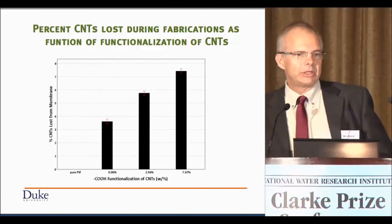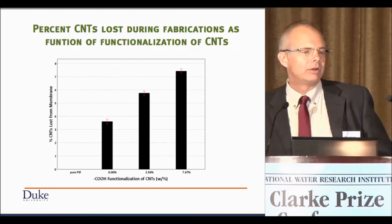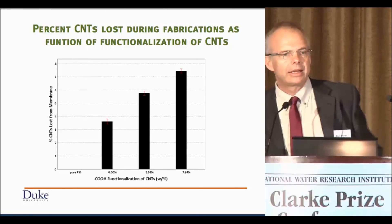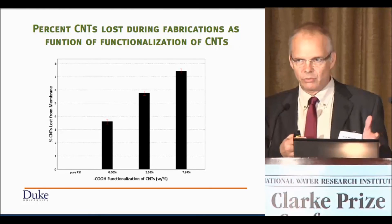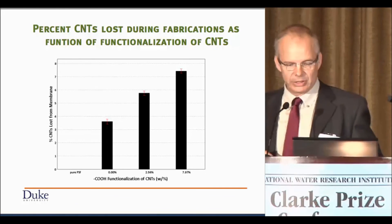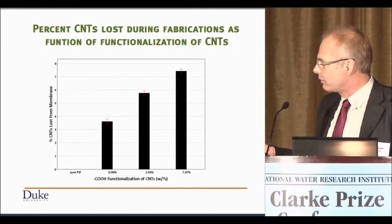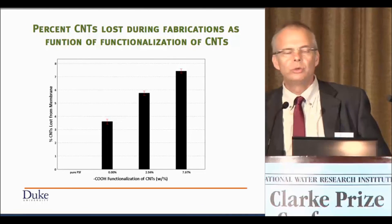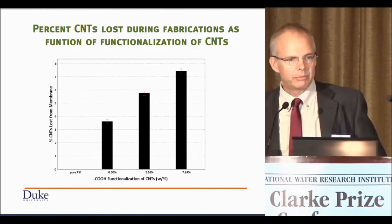We're very interested, when we use nanomaterials, in looking at potential environmental impacts — we don't want to solve one problem and create another. One of the things we look at in the life cycle is what potentially happens in the production phase, the use phase, and the disposal phase. Here's an example of carbon nanotube loss as a function of degree of functionalization: as you increase carboxylation, in the production process you lose more carbon nanotubes into waste streams that would have to be treated at the point of production.